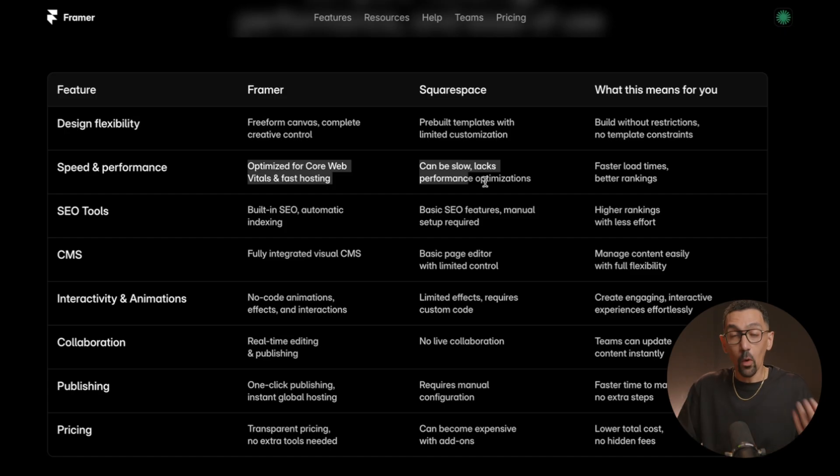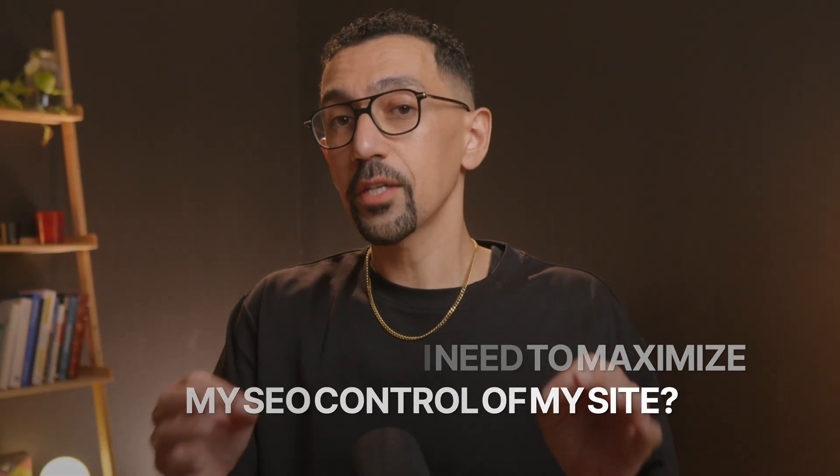The one thing Framer has over Squarespace is core web vitals, which are really important for SEO. If you're trying to optimize for organic search — say you're a graphic designer and people search for general graphic designers without knowing your name — then Framer is going to be better long-term. But if you're just optimizing for your brand name, both platforms do great. I've done a ton of SEO projects on Squarespace, but if you're launching a blog or going deep on organic search, Framer is a much better option.